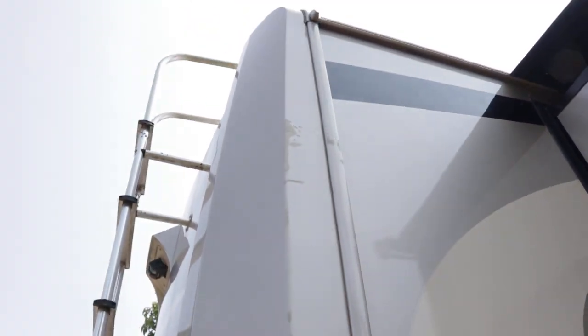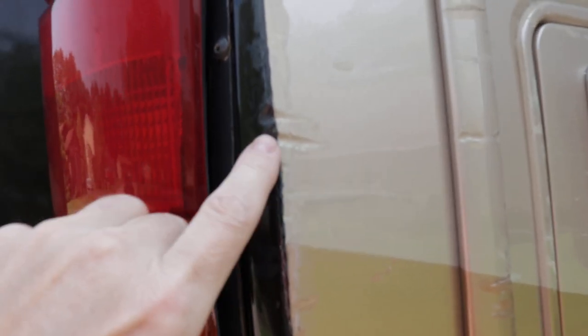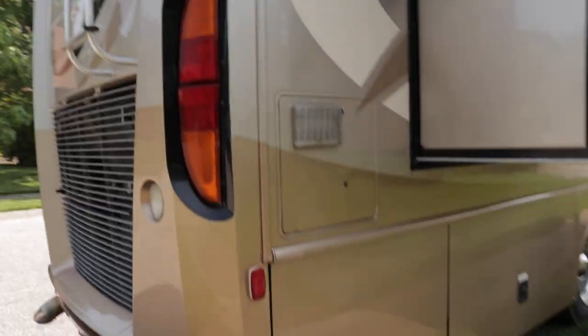On the back corner there is a little scuff mark — that may be an issue for somebody looking for an absolutely clean coach, but it didn't cause any major damage. It's just cosmetic.